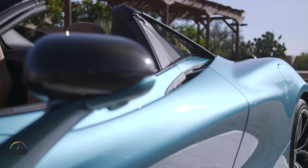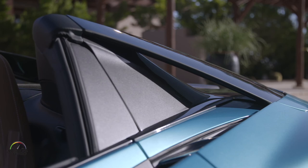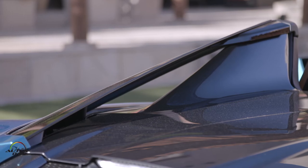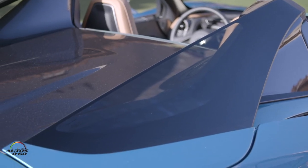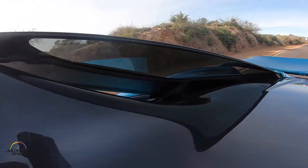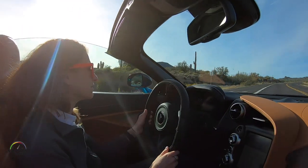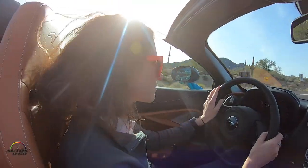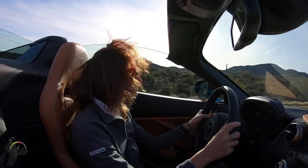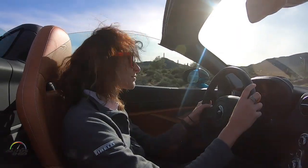The key enabler for that are these amazing flying buttresses, which we are particularly proud of. They are a very cool feature supporting visibility as well as aerodynamic and cooling performance — a perfect example of what we call form follows function. Visibility has also been maintained at the front; we didn't need to introduce any strengthening into the windscreen surround, so we've maintained the very slim A-pillars, which are a signature of the 720S coupe.